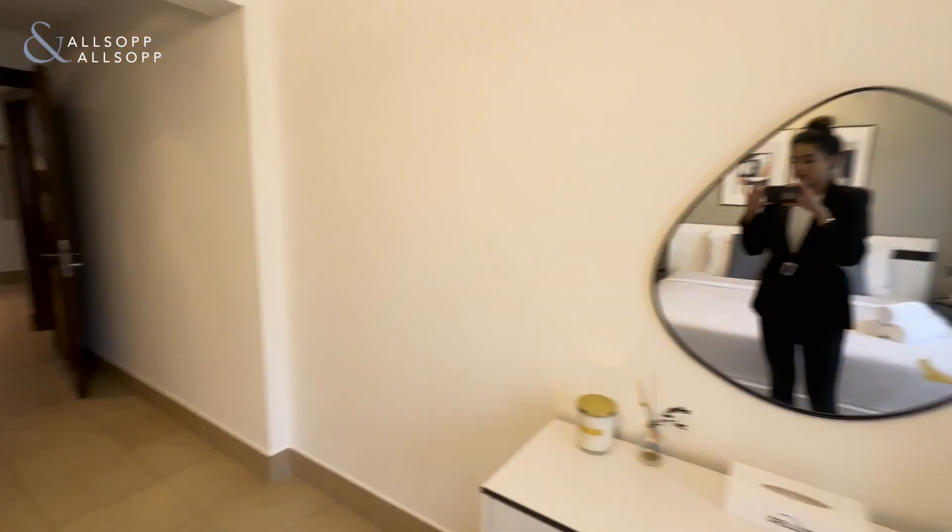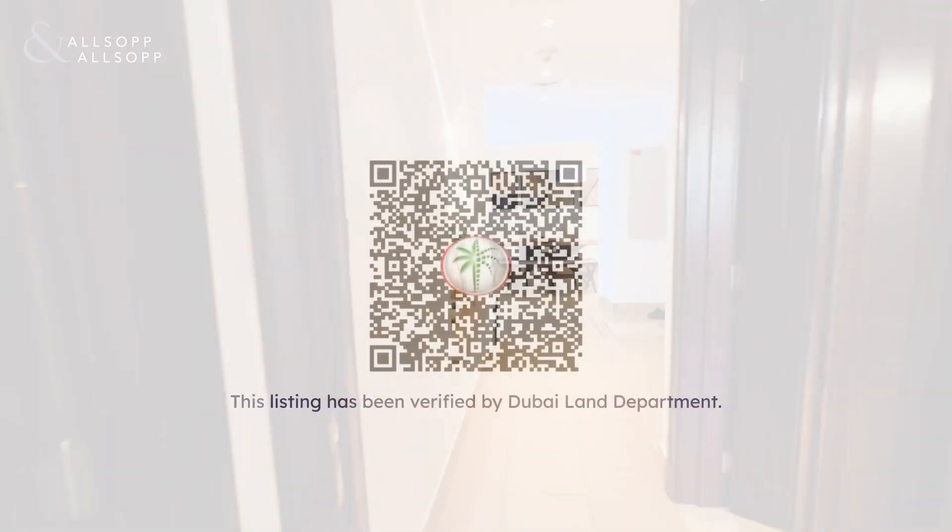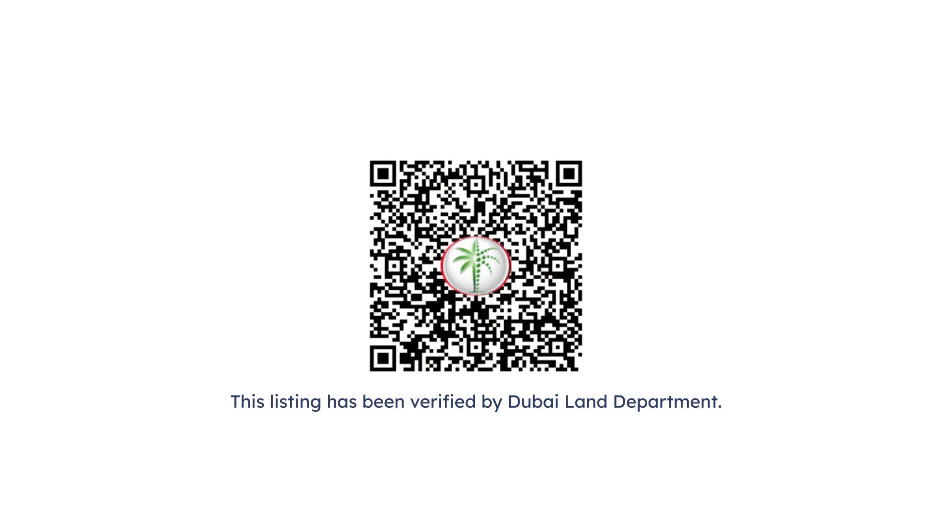For further information on the unit, please contact Sarah at Allsopp and Allsopp. Thank you.